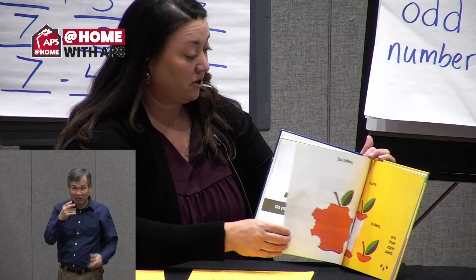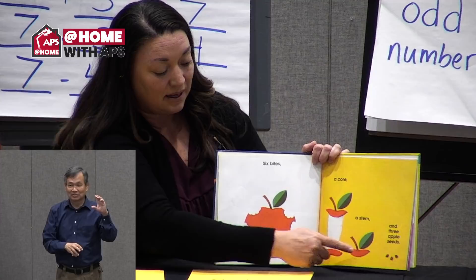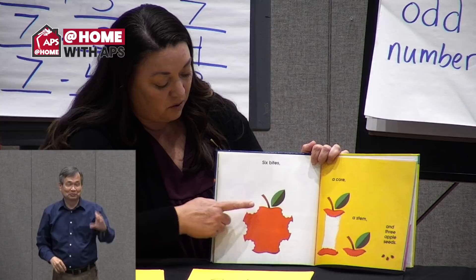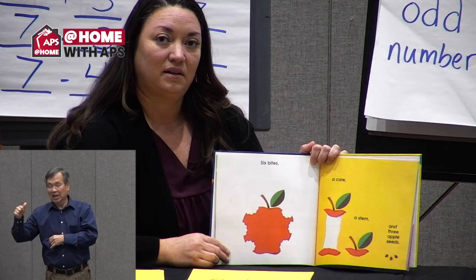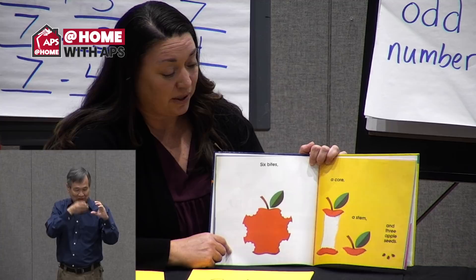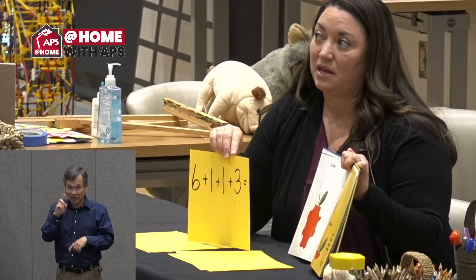I wonder if they're going to get harder as we keep going. Six bites from an apple, a core, a stem, and three apple seeds. How many is that altogether? Let's count: one, two, three, four, five, six, seven, eight, nine, ten, eleven. All parts of the same apple. The number sentence: six plus one plus one plus one plus three equals eleven. Did you get the answer eleven?